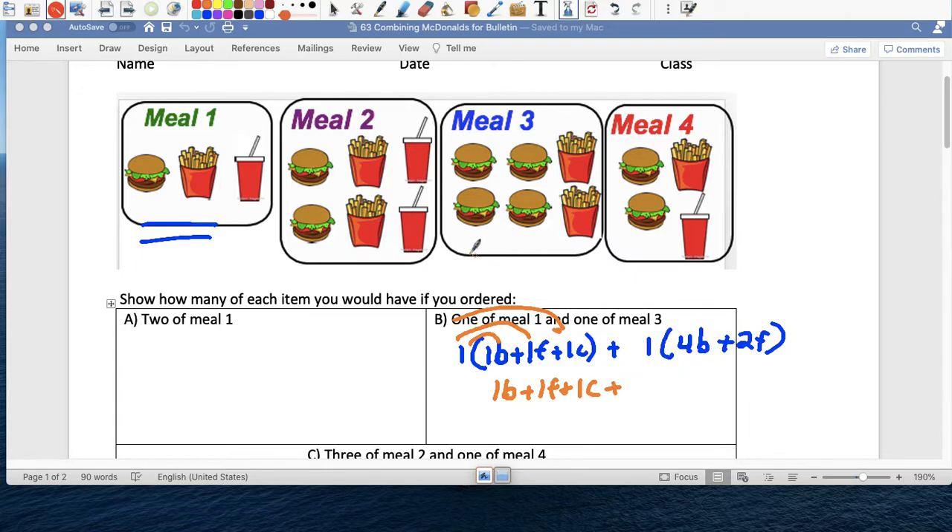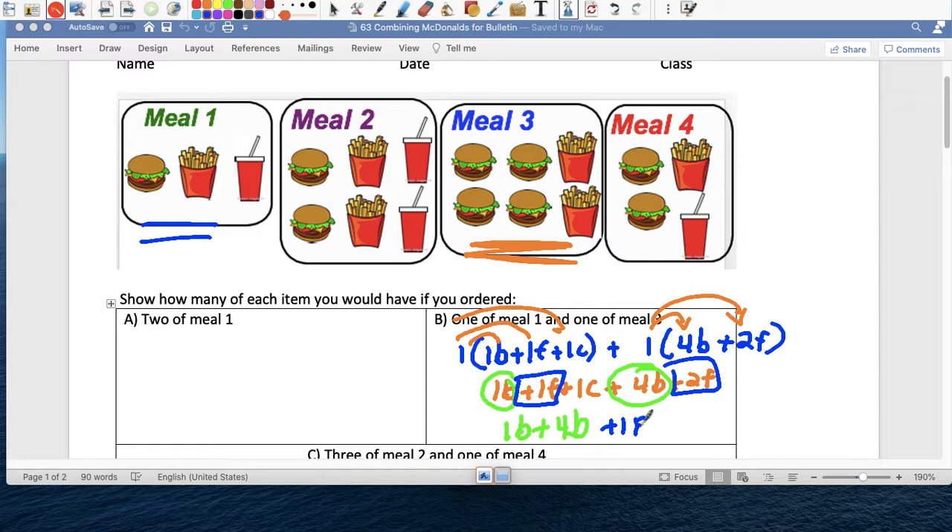So one person ordered meal one: one burger, one french fry, and one coca-cola. And one person is going to get combo three, so one person times four burgers is four burgers, and una persona por dos french fries is two french fries. So burger plus burger: one B plus four B, one french fry plus two french fries, plus one coca-cola. The total: one burger plus four burgers is five burgers. One french fry plus two french fries is three french fries. And then one coca-cola.